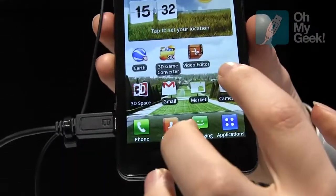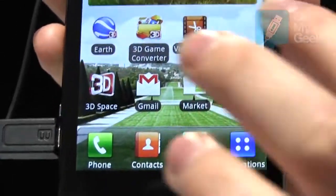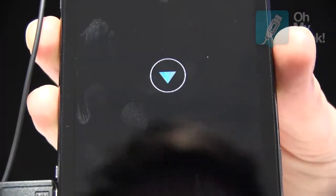Another feature we have is the video editor, which is the first ever 3D video editor.